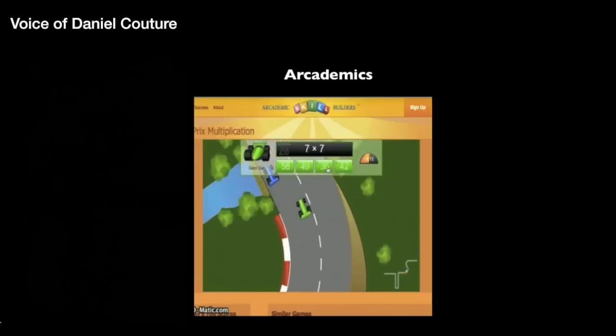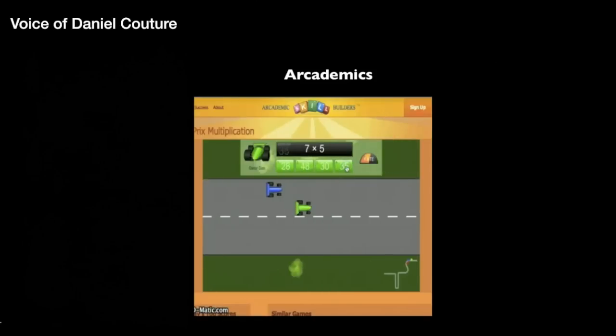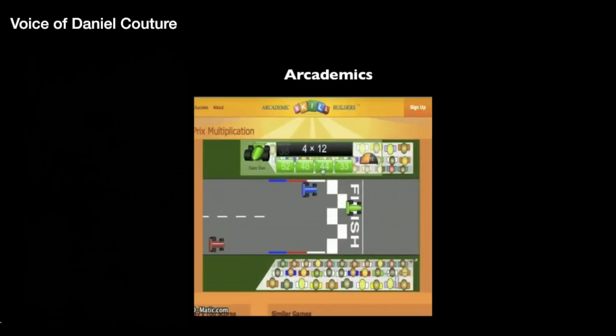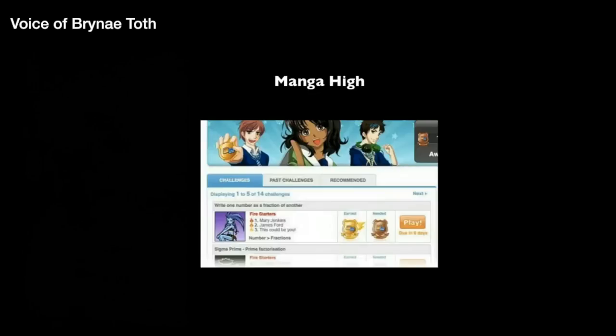Spend time working with a student having a little bit of difficulty, while others move forward at their own pace and try their hands at more difficult games and tougher opponents. You can also print out certificates and top scores to monitor growth and progress. This one is a must for the math classroom.